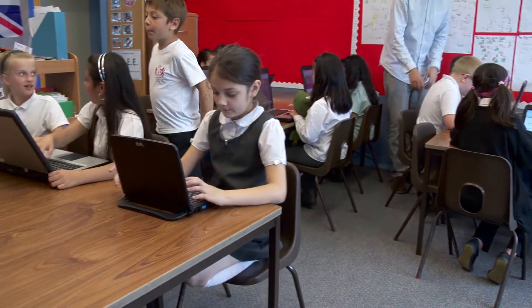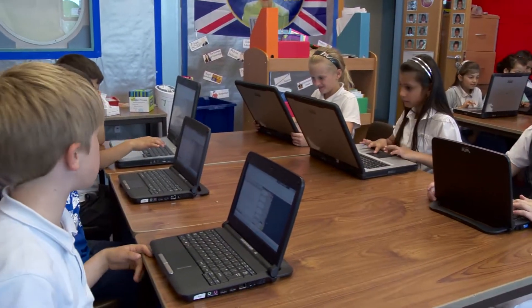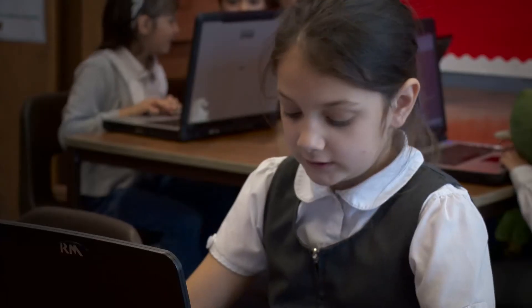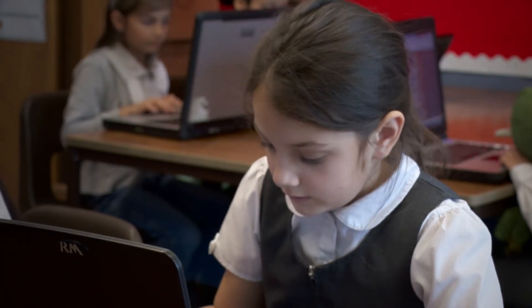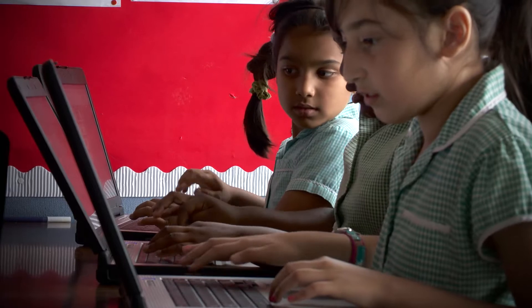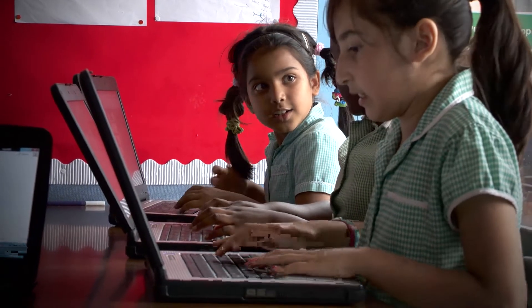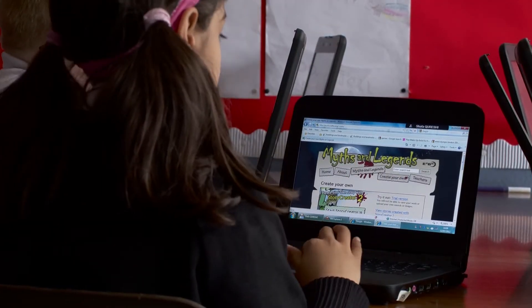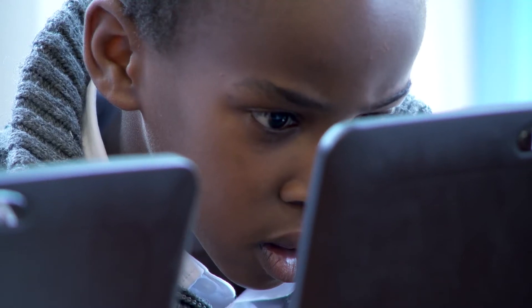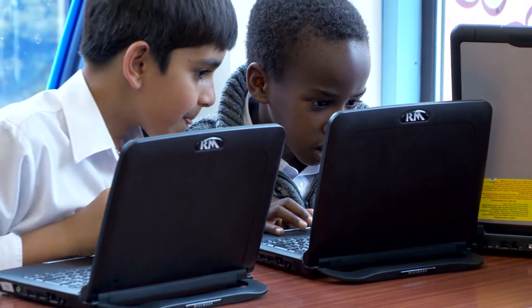The biggest challenge is that we've always got a lot of children who are new to English who need lots of one-to-one support in order to quickly learn enough English language to be able to access the full curriculum. You'll see as you walk around our school children using netbooks and laptops and computers all of the time, and lots of those materials support their language acquisition and also give them the opportunity to do things at their own pace.